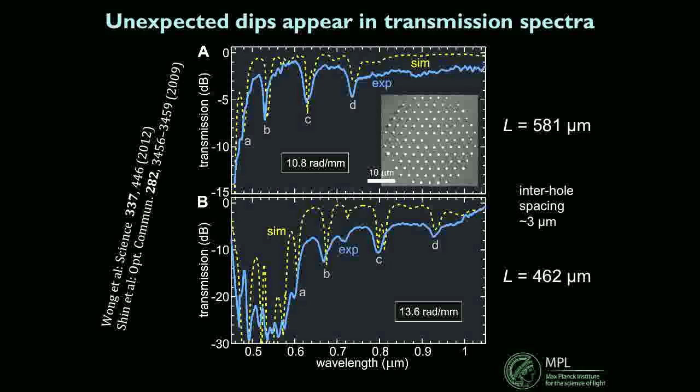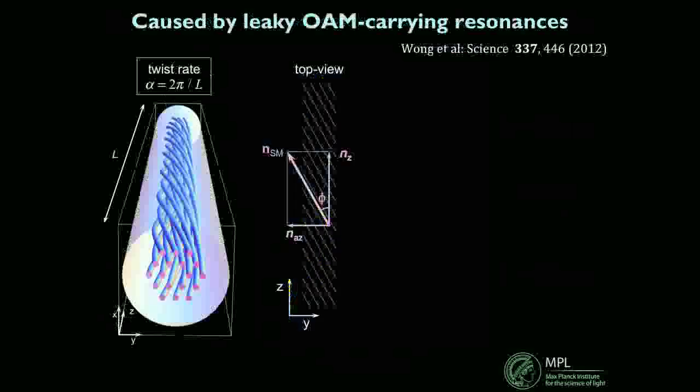Unexpected was the observation when we started playing with these fibers. When we looked at the transmission spectrum we saw curious dips appearing — very characteristic. If you made a longer sample you could get these to be very deep, maybe 30, 40, 50 dB deep. There's a whole series of them, and interestingly, as you change the twist rate — reducing the helical pitch — the dips move out to longer wavelength for higher twist rates. This had been observed originally by Shin and co-workers in 2009, but they didn't quite explain what they had observed.